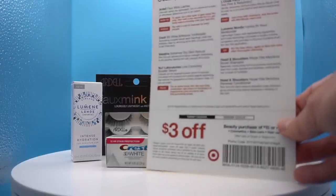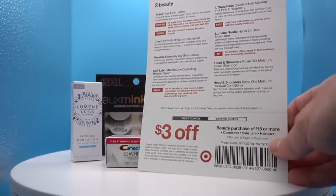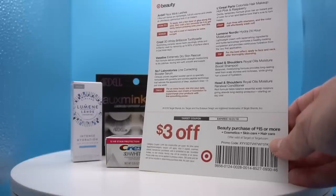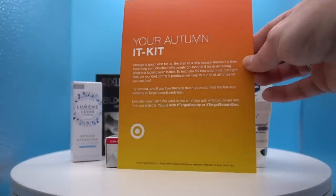Next in the Autumn It Kit is Vaseline Extremely Dry Skin Rescue — perfect since I've been struggling with dry skin. Then a No. 7 Booster Serum — a nice little product. Next is Illuminé Intense Hydration 24-hour moisturizer, looks like it might be for the face. And then a Crest 3D White toothpaste. There's also a three-dollar-off coupon, though this one already expired October 31st. I like this box much better than the last one.